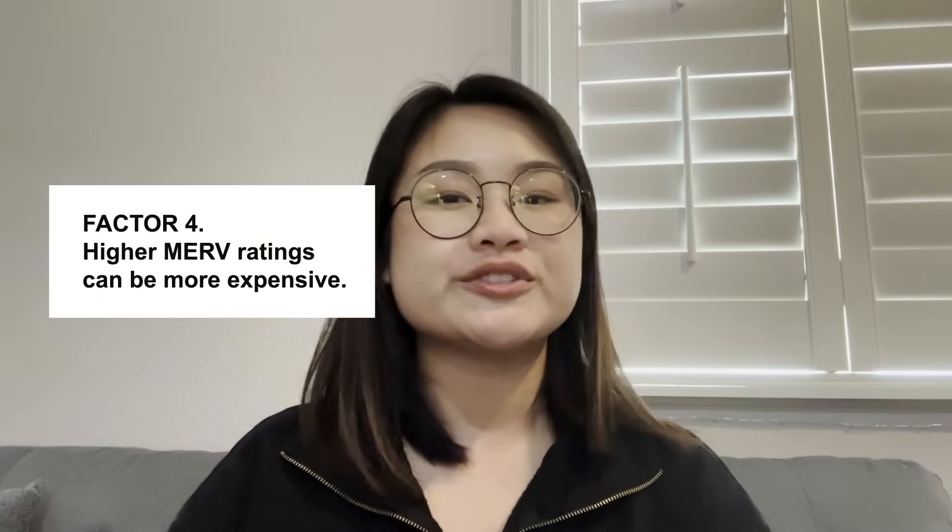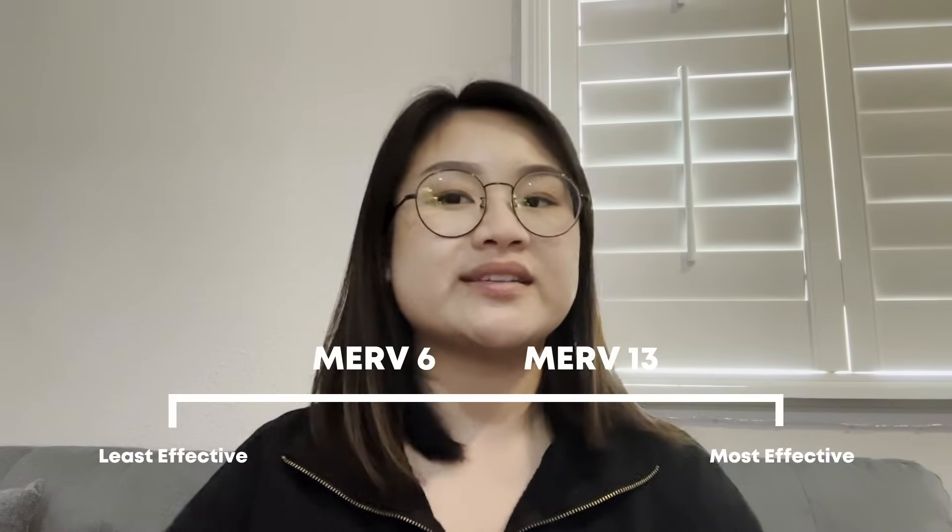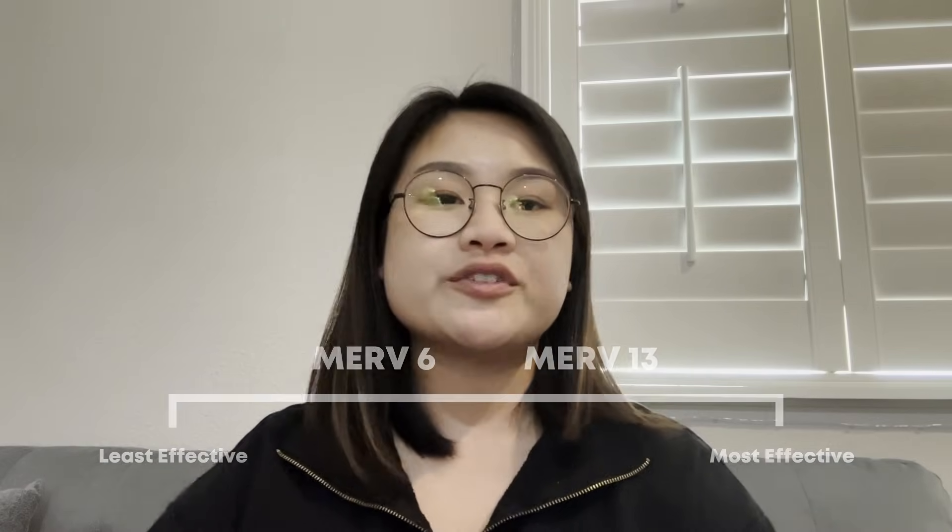Another consideration is that higher MERV filters can be more expensive. Generally, a MERV rating between 6 and 13 is a good choice for most homes. It offers a balance between clean air, good airflow, and affordability.